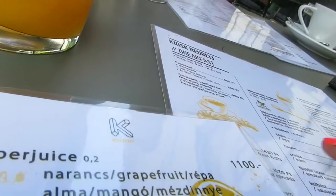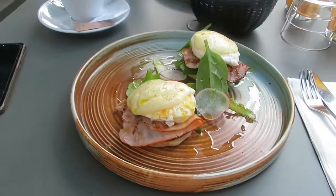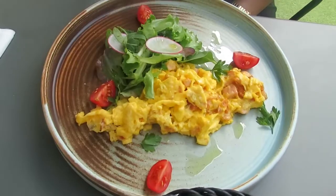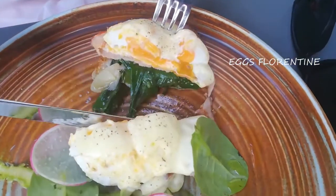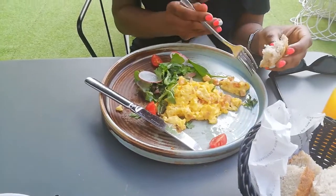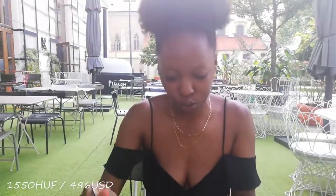We have the scrambled eggs with bacon and sausage. For breakfast we are eating Eggs Florentine — this has English muffin with ham, spinach, poached eggs, and hollandaise. We also ordered scrambled egg with sausage and some bacon, and of course it came with vegetables and bread.